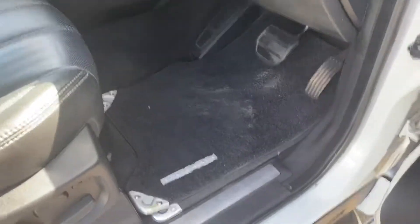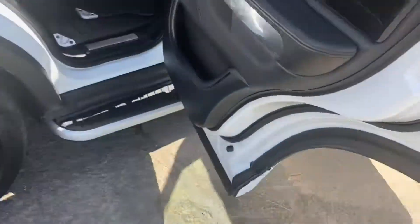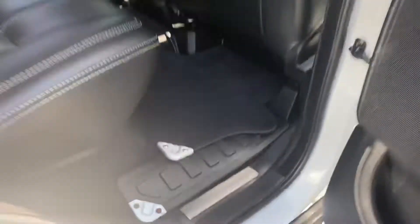It actually has two sets of floor mats — the carpet ones and the rubber mats — and they're all genuine, both sets throughout. The carpet ones are ideal for summer and the rubber ones ideal for winter.